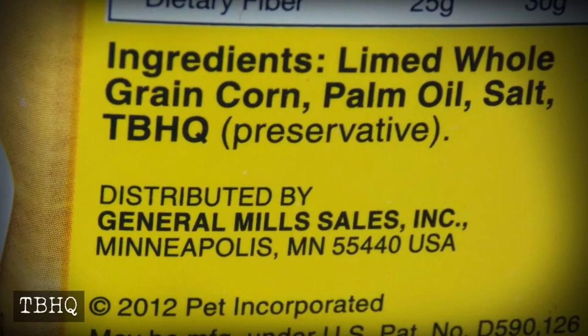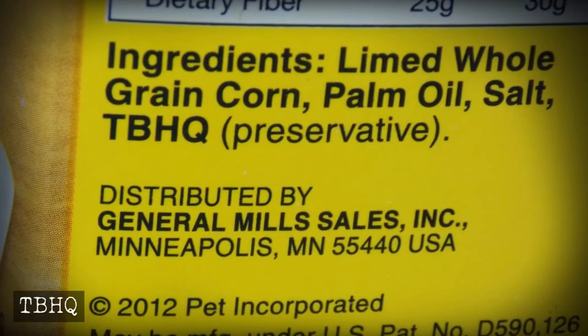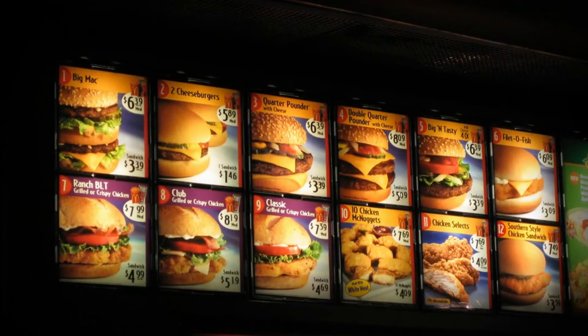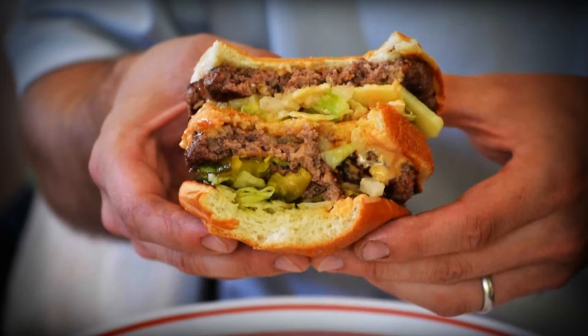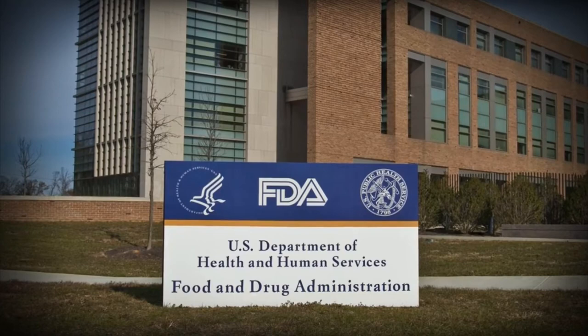Tertiary butyl hydroquinone, also known as TBHQ, comes from petroleum and is mostly used in cosmetics, skin care products, lacquers, and resins. TBHQ has been found in 18 menu items at McDonald's. It took years for TBHQ to be approved for human consumption. The FDA only allows the chemical to be 0.02% of a food's oil and fat because 5 grams of it is lethal.